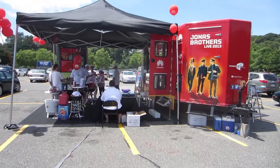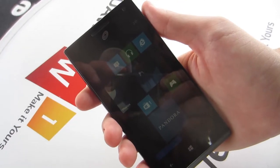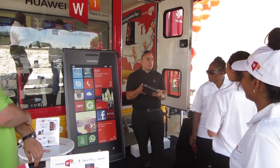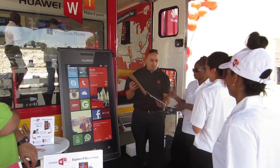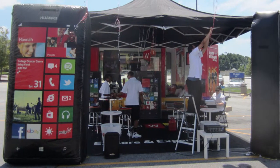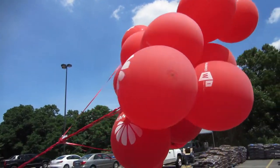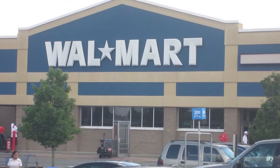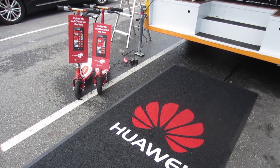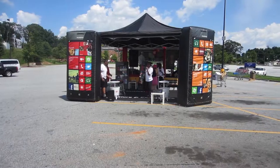At each location, we had both Windows experts and Huawei phone experts showing our guests how the W1 phone interacts with Xbox units, takes pictures, makes phone calls, and more. We visited 16 different Walmart parking lots presenting the Huawei W1 phone — a Windows-based smartphone available at these Walmarts.